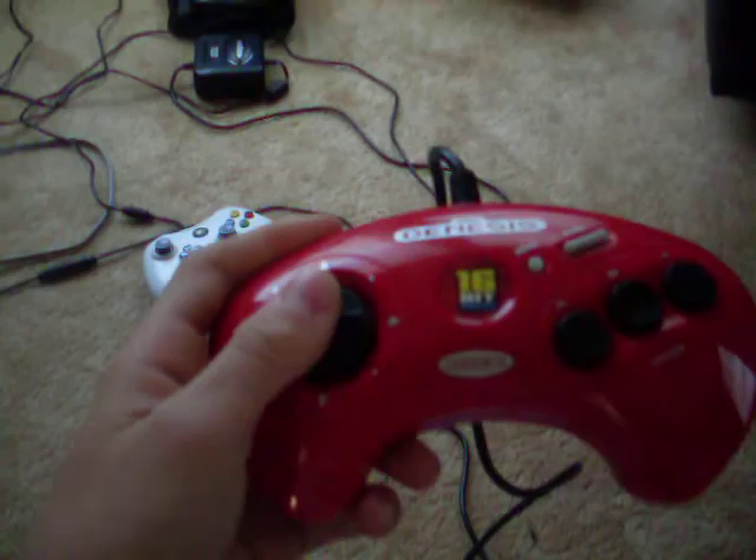Here we have a Genesis. Bought it from — brought it from my friend. It's not the full Sega Genesis, it's just a little pack that came with a few games and a controller pack, plus some games in it.